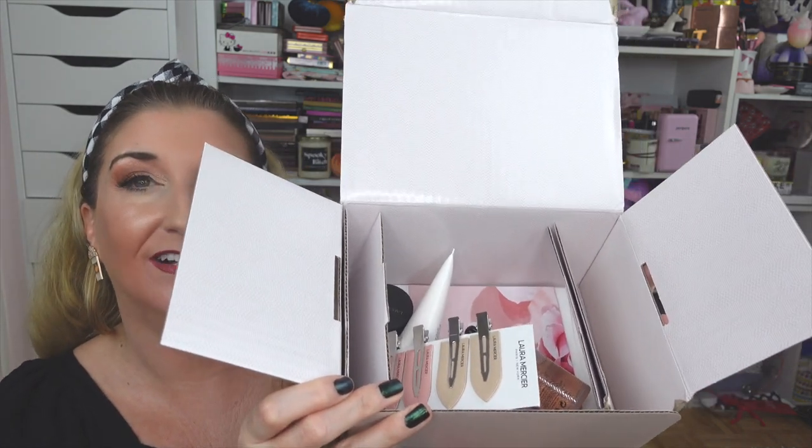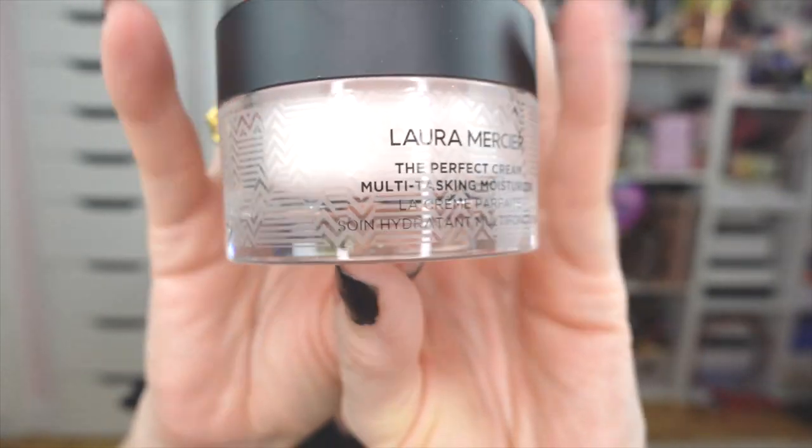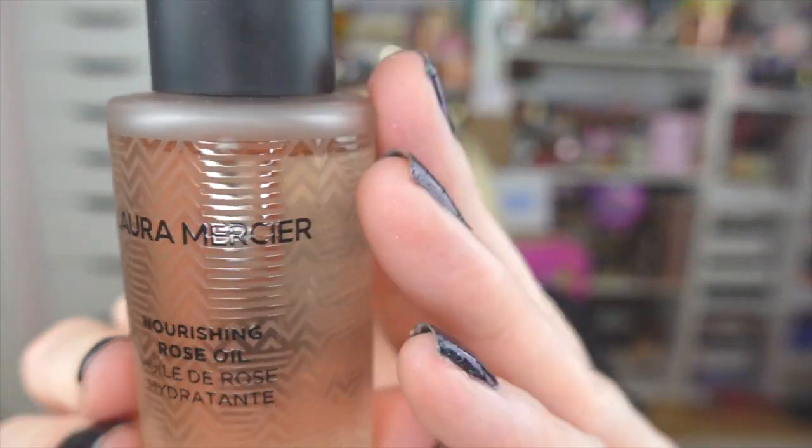The next package is from Laura Mercier — another one of my all-time faves — and y'all, they launched skincare! First of all, how cute are these hair clips? Thank you so much to Laura Mercier. They sent over the Perfect Cream Multitasking Moisturizer — the packaging is super luxurious and so pretty. They also sent over their Refining Cream Polish. I love a good skin polish — sometimes you just want to get in there with a good physical exfoliator.